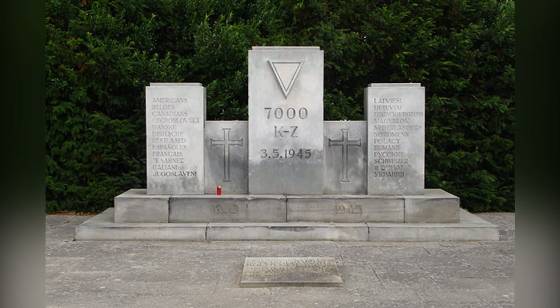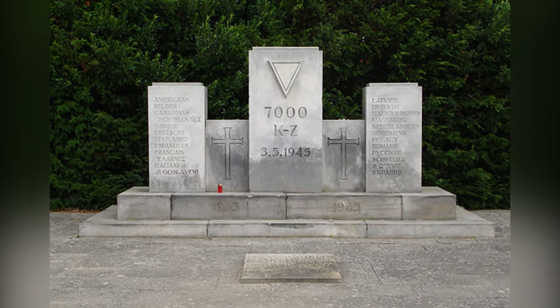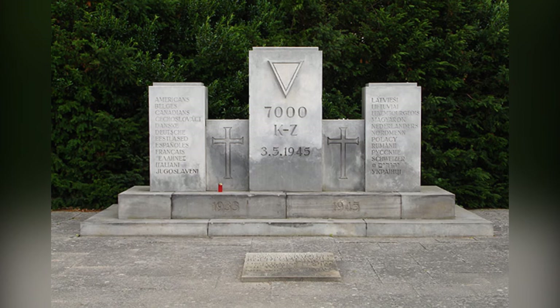They were buried in mass graves. Alongside them are the dead from the SS Thielbeck, whose survivors only amounted to 50 prisoners. Those aboard Deutschland were fortunately moved on to Athens before the ships sank.